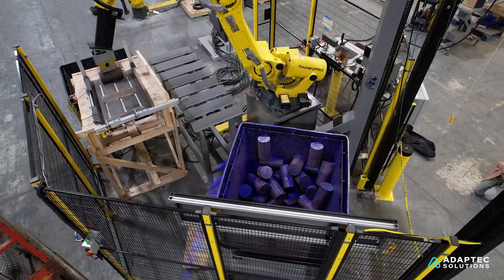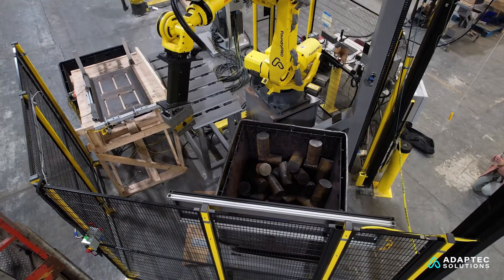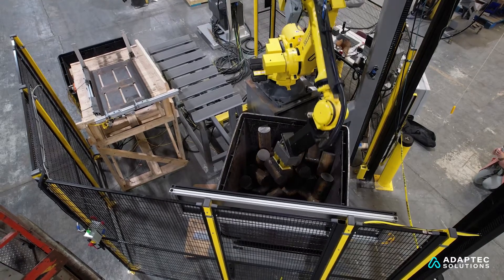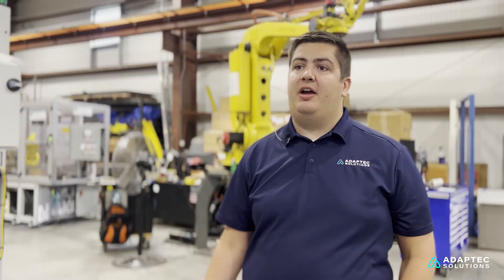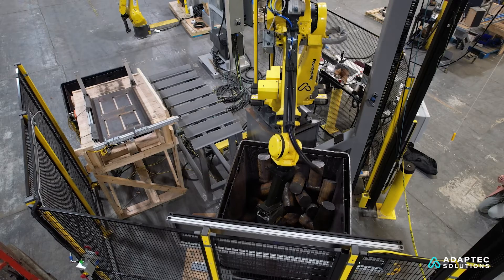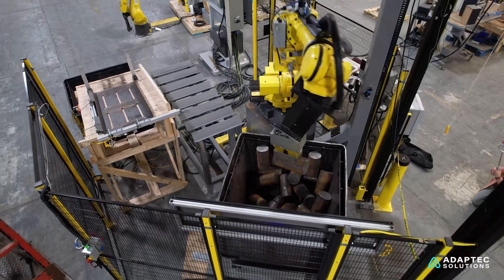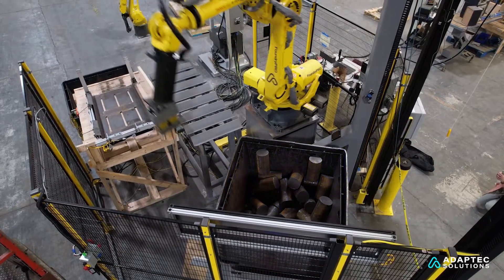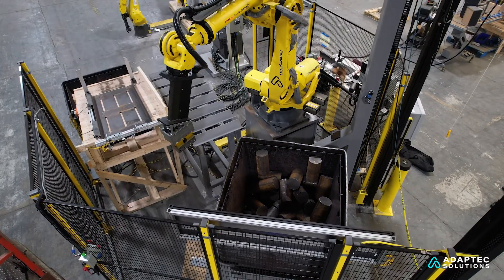There are lots of different — infinite possibilities of how these billets could be in this bin, which now it's able to basically pick out the entire bin. Before, you'd have to have either bin dumpers, bowl feeders, or some type of operator loading them onto a conveyor. This gets rid of that last little chunk, which basically automates that last little bit of the process that we're looking to automate.